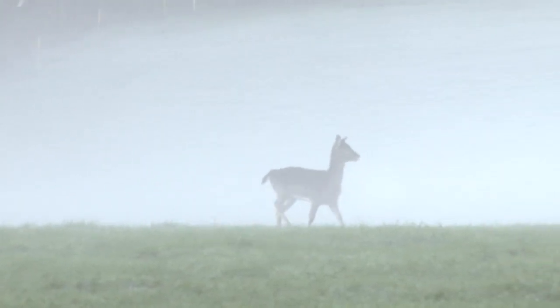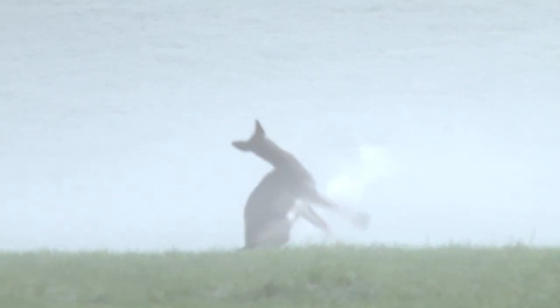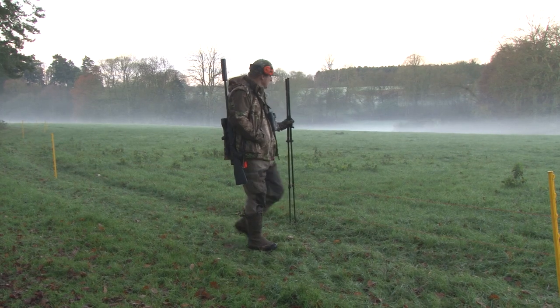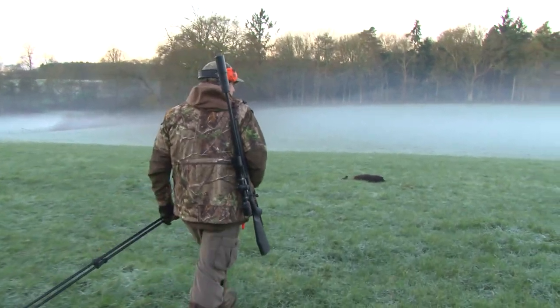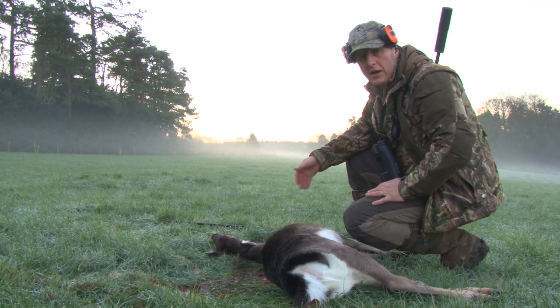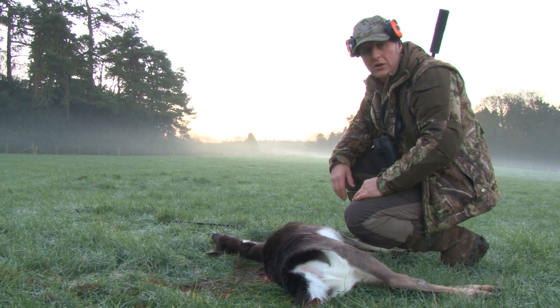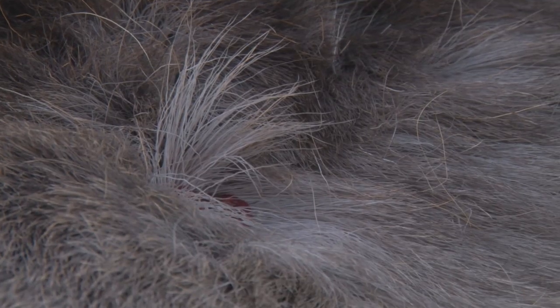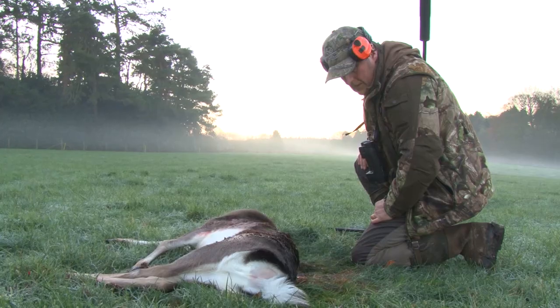A young doe heads across the field through the mist — Owen needs it to hold its position. The shot's good and the doe drops straight down. Our patience paid off; finally the doe came up, presented the shot and I took it. I shot it in the engine room using a Hornady SST bullet — you saw the knockdown effect. The bullet got in just behind the shoulder where I aimed, with an exit hole just on the shoulder. It must have been slightly angled, but very happy with that — another one for the cull sheet and we're going to get it back to the larder.